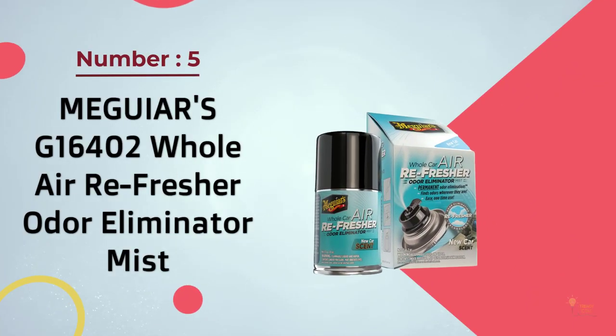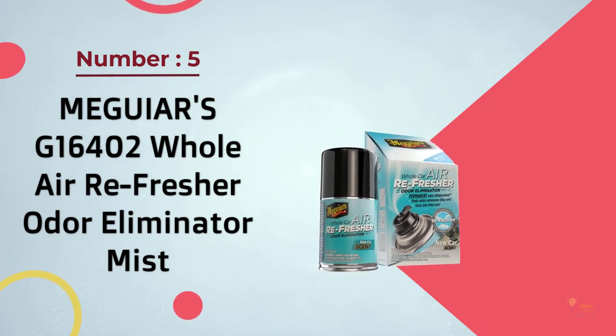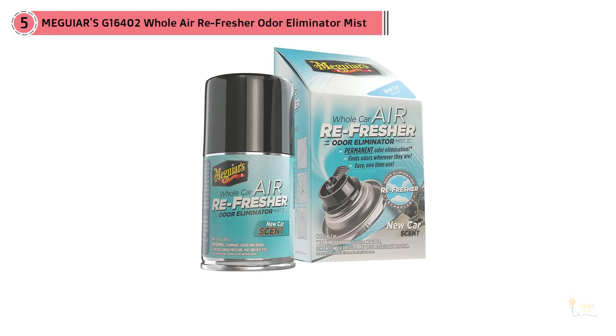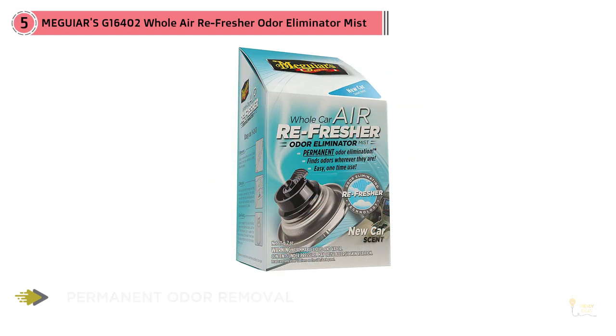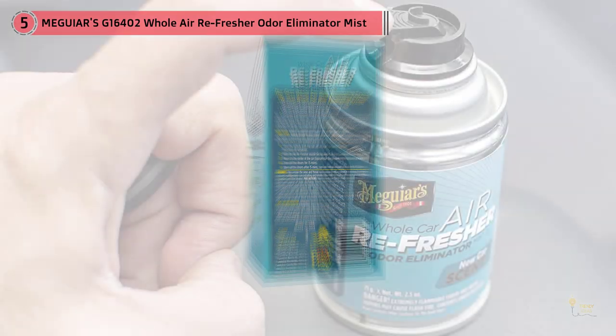Number five: Meguiar's G16402 Whole Car Air Refresher odor eliminator mist. Who doesn't love that new car smell, and who doesn't miss it when it inevitably goes away? If that sounds like you, this product could be the one for you. This is our first spray can on this list — the principle is the same: the spray contains compounds that target and eliminate the source of bad odors in your car.